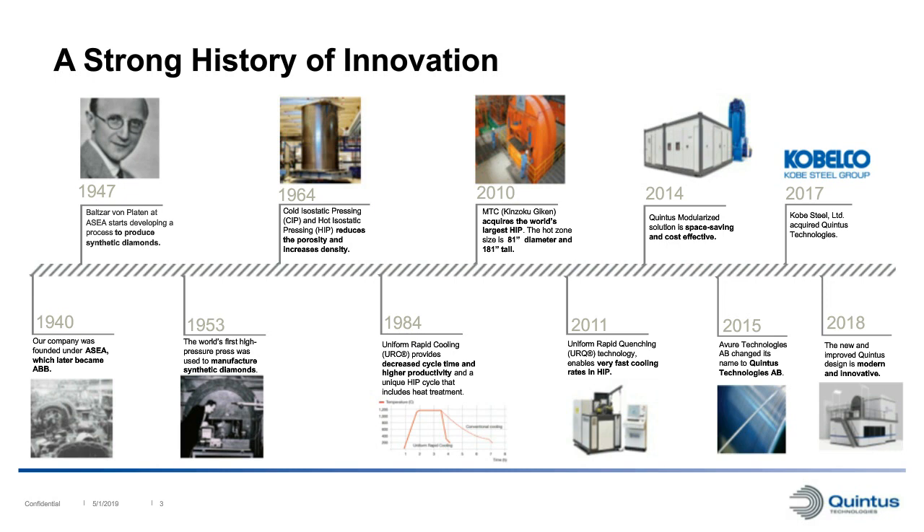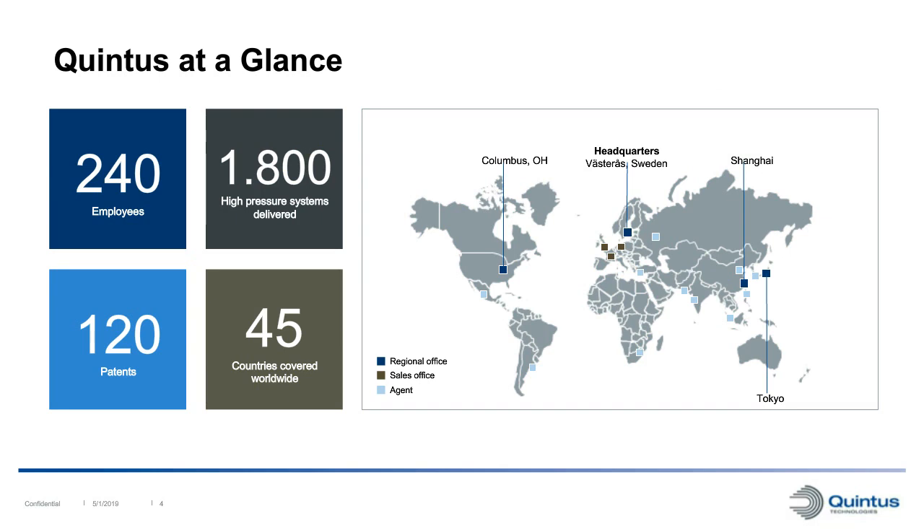Since then we have done a lot of innovation, for example inventing the rapid cooling and rapid quenching HIP furnace. We have built the largest HIP and CIP systems in the world many times - the largest HIP system available today was built by us in 2010. Since 2017 we are owned by the Kobe Steel Group of Japan. Today we are around 240 employees worldwide, headquartered in Västerås, Sweden, with sites in Shanghai and Columbus, Ohio. Since the 1950s we have delivered over 1,800 high pressure systems worldwide, and our history of innovation has resulted in 120 active patents.